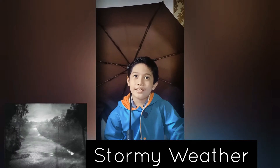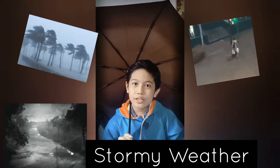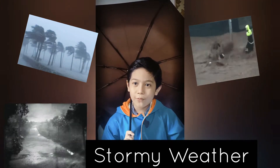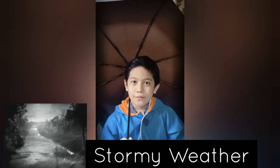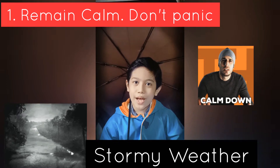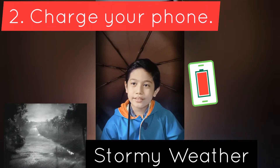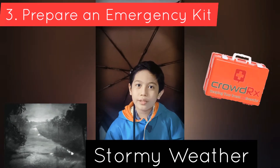Next is the stormy weather. The stormy weather is when there are heavy rainfalls and heavy winds. First, remain calm — don't panic. Second, charge your phone. Third, prepare an emergency kit.